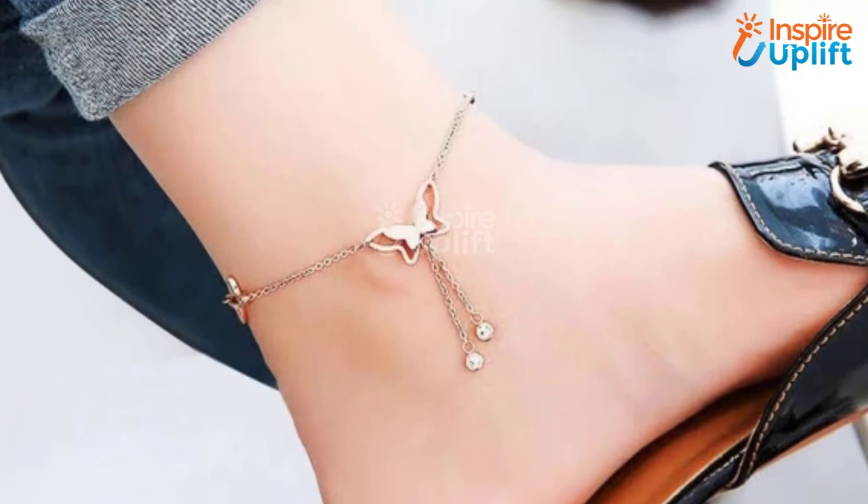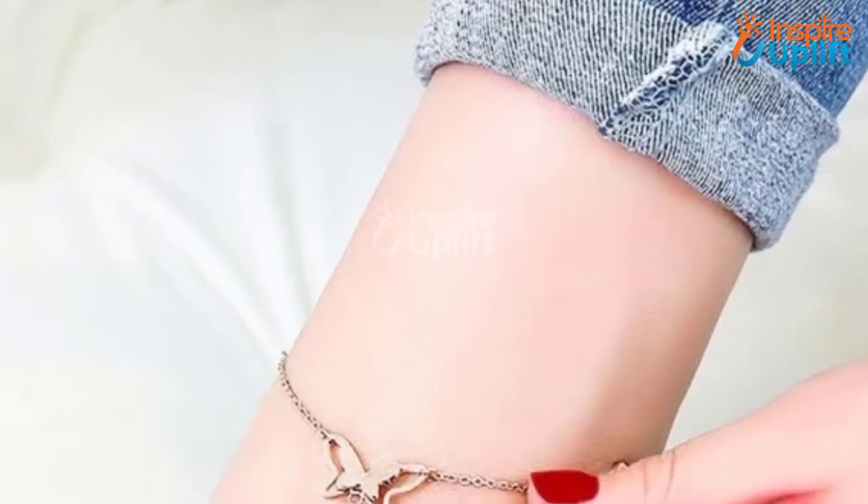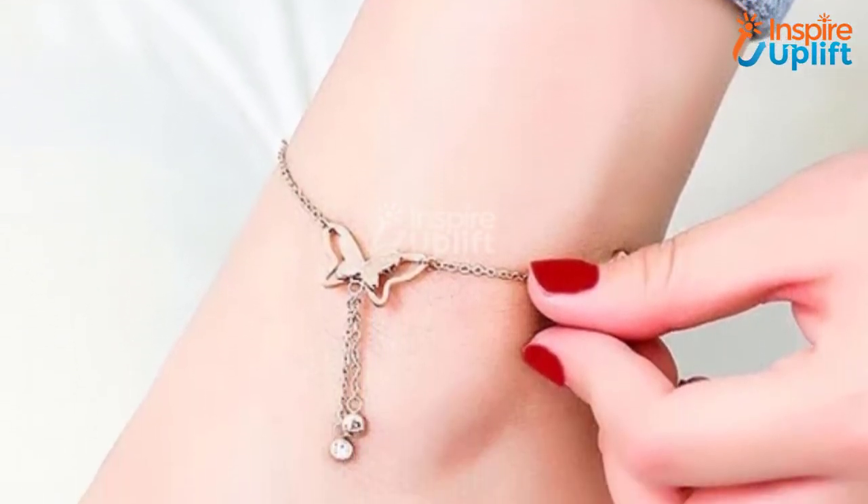At number 4 we have the gold butterfly anklet. It features a perfectly golden butterfly with two extensions attached, which have crystals at their ends. This butterfly anklet will amplify the grace of any ordinary looking shoe, which makes it a great gift for girlfriends.